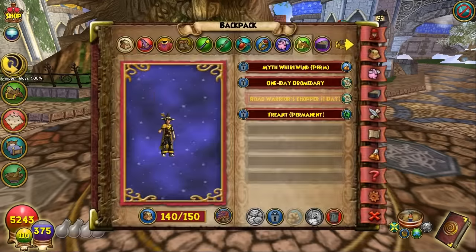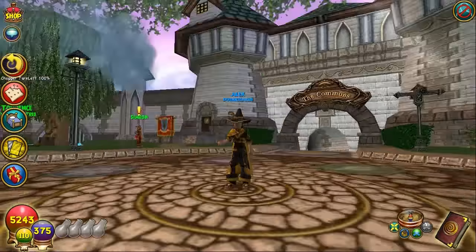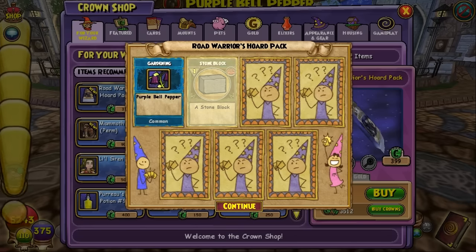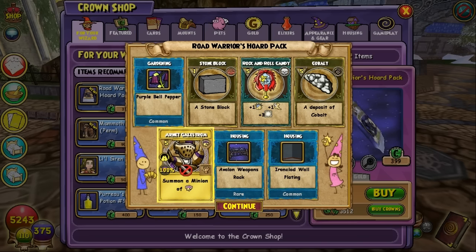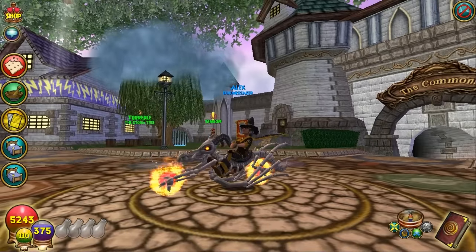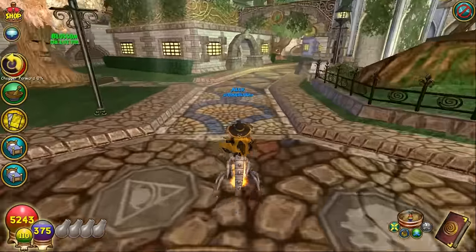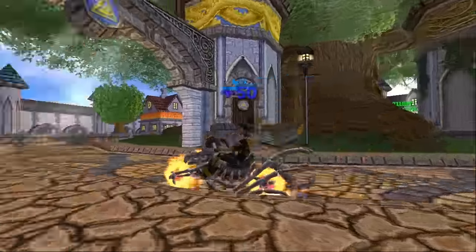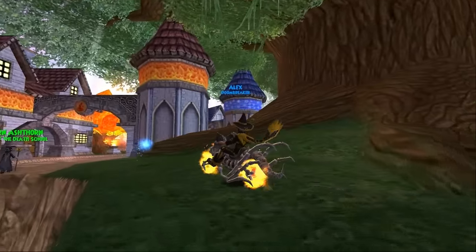We're just going to show you guys what the mount looks like while that's loading. Opening up another pack — oh, what is this? Summon a Minion of Storm Arnet Gill Storm. I heard like a motor running; this theme is pretty cool. So this is what the new mount looks like — you ride on fire wheels. It's like a dragon of sorts.